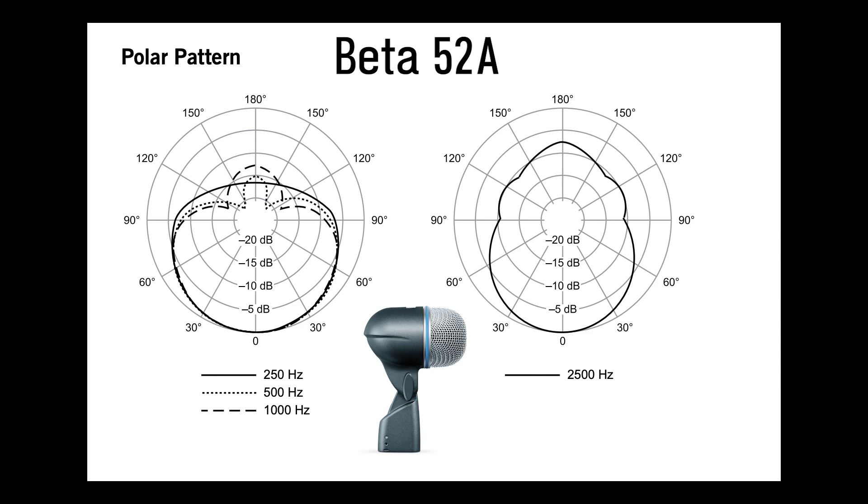Let's take a look at the Beta 52A. As you can see in this chart, the Beta 52A generally stays super cardioid. It becomes even more directional at 2,500 Hz and just slightly less directional at 250 Hz.